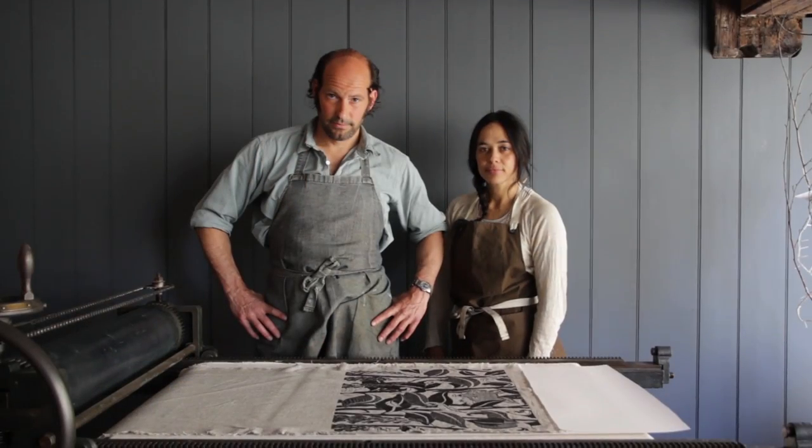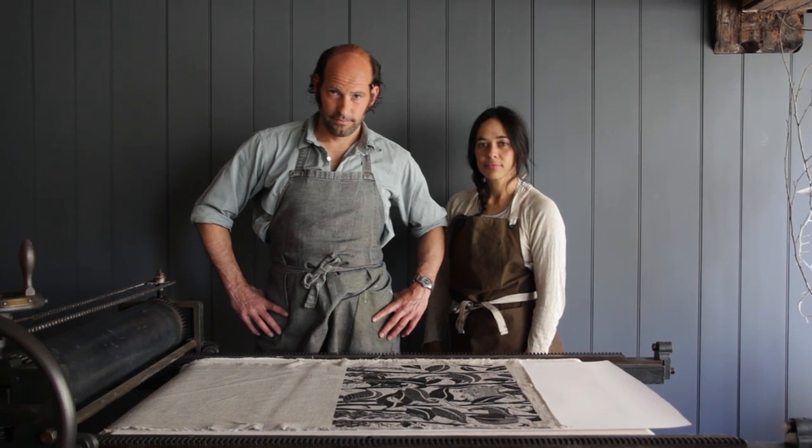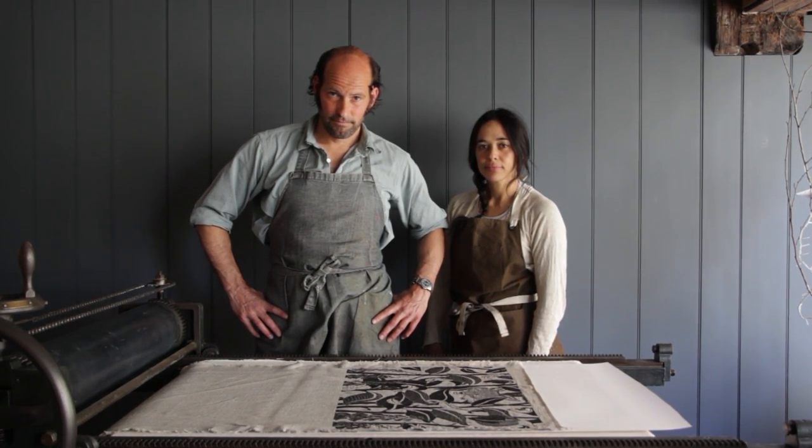I'm Janet Tristram and I'm a printmaker at Bondfield with my husband. I'm the husband — my name's Cameron Short. Working as a couple, for some people might seem like the dream and others an absolute nightmare. For us it's the former. I think we're a good team, we have different strengths so we complement one another.